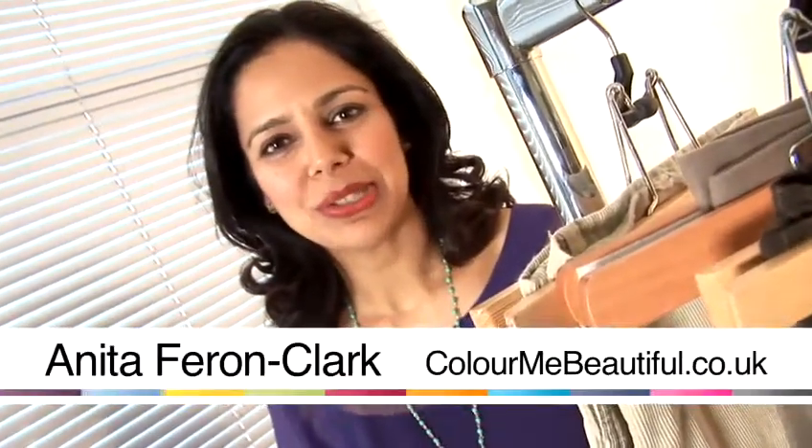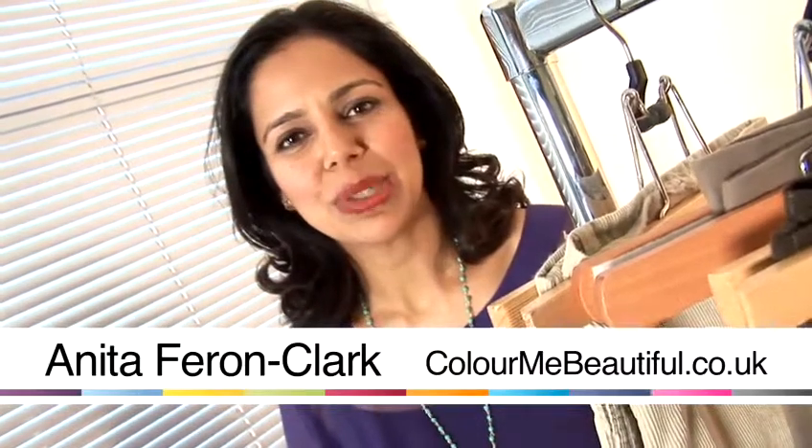Hello, my name is Anita Farron-Clark. I work freelance as an image consultant in association with Colour Me Beautiful, and today we're going to talk about various trousers.